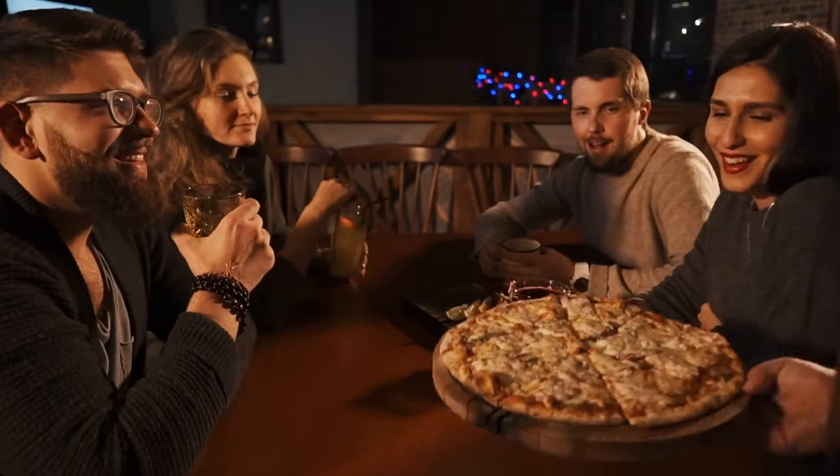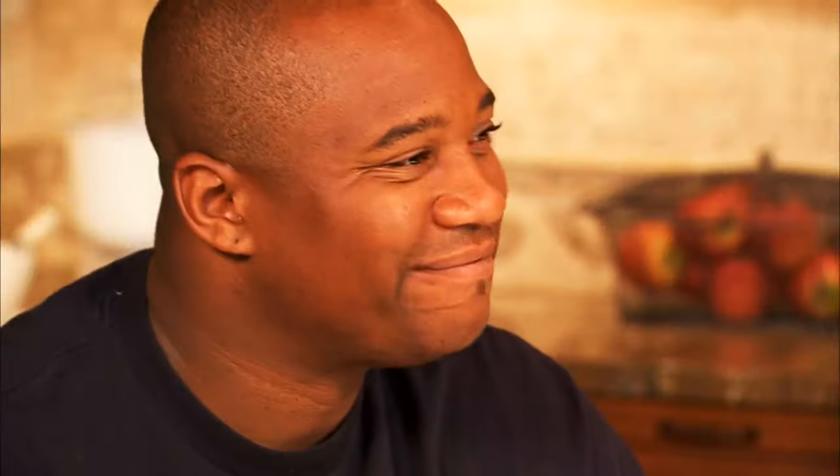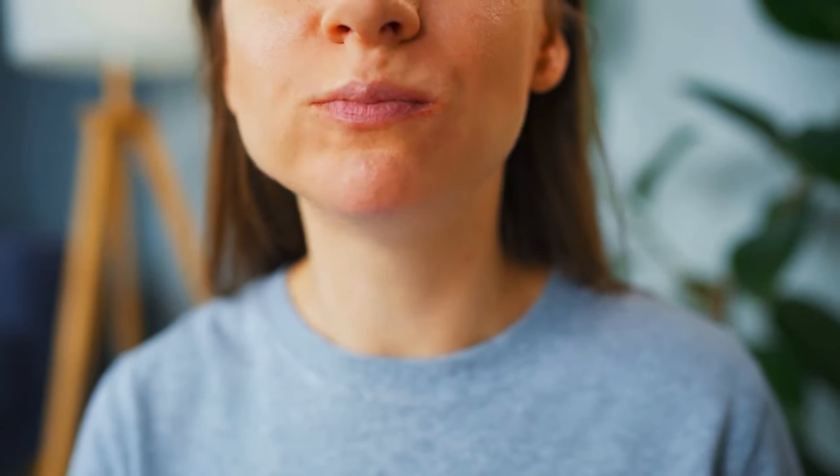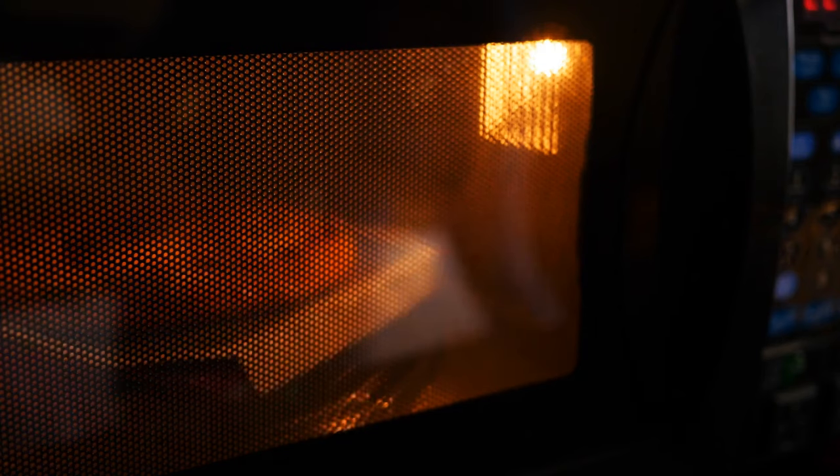After some moments of passionate hugging and loving strokes, it was time to take a bite. So was the wait worth it? How does it taste? You can eat it — but the taste? Not that great, actually. And despite mentioning it earlier, the microwave was forgotten at home.